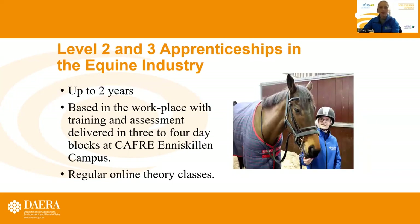We have two apprenticeship programmes at CAFRE, including the Level 2 and Level 3 apprenticeship in equine industry. It's up to two years and is based in a workplace, with training and assessment delivered in three to four day block sessions at CAFRE Enniskillen Campus, as well as regular online theory classes.